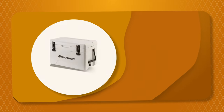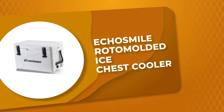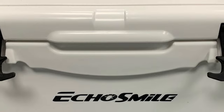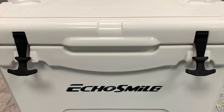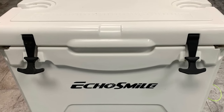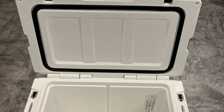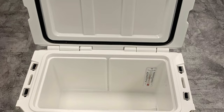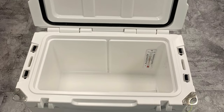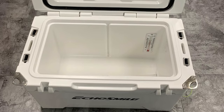Number 2: Echo Smile Roto Molded Ice Chest Cooler. The Roto Molded Ice Chest Cooler by Echo Smile is perfect for picnicking, camping, fishing, family outings, boating, hunting, diving, and other outdoor activities. It keeps cold for up to five days with a recommended two-to-one ice-to-contents ratio. The intermediate insulation layer is made of polyurethane to provide superior insulation and high strength. The silicone sealing ring seals the whole space to avoid heat convection and prolong the preservation time.